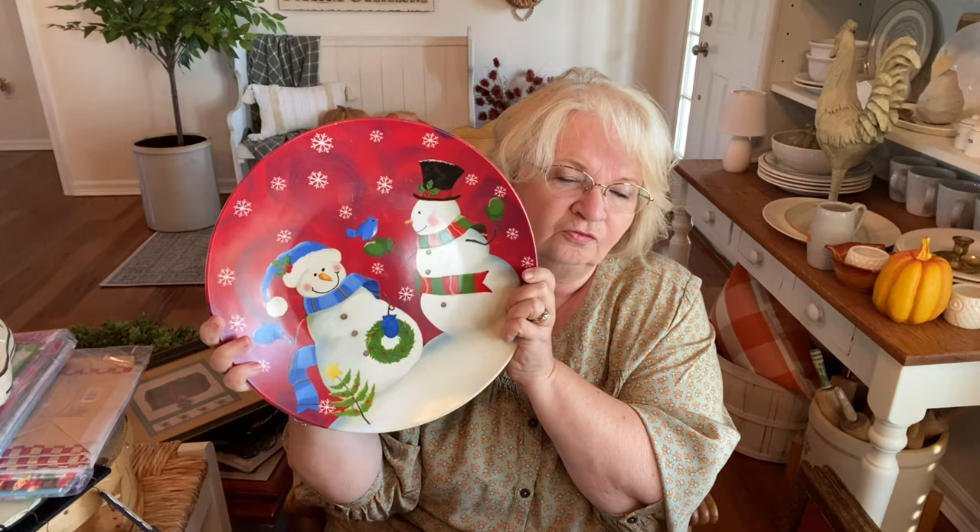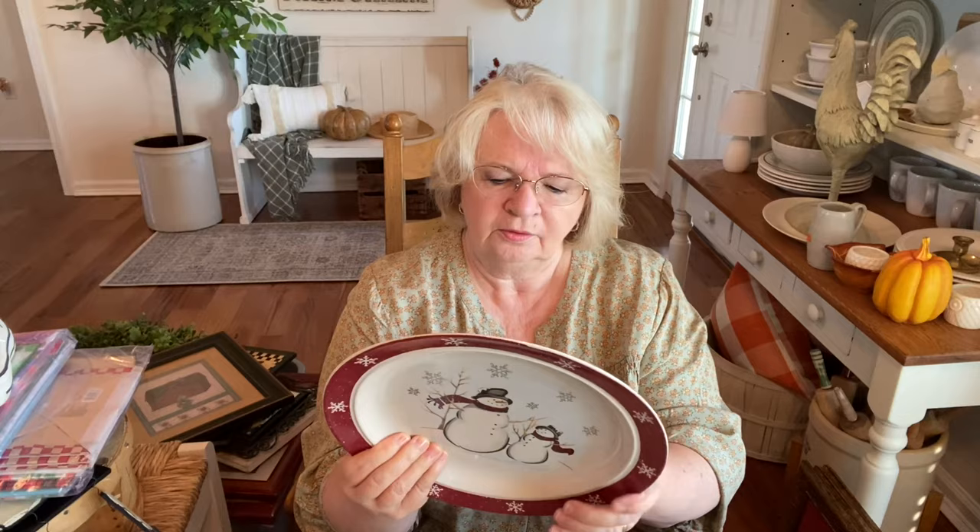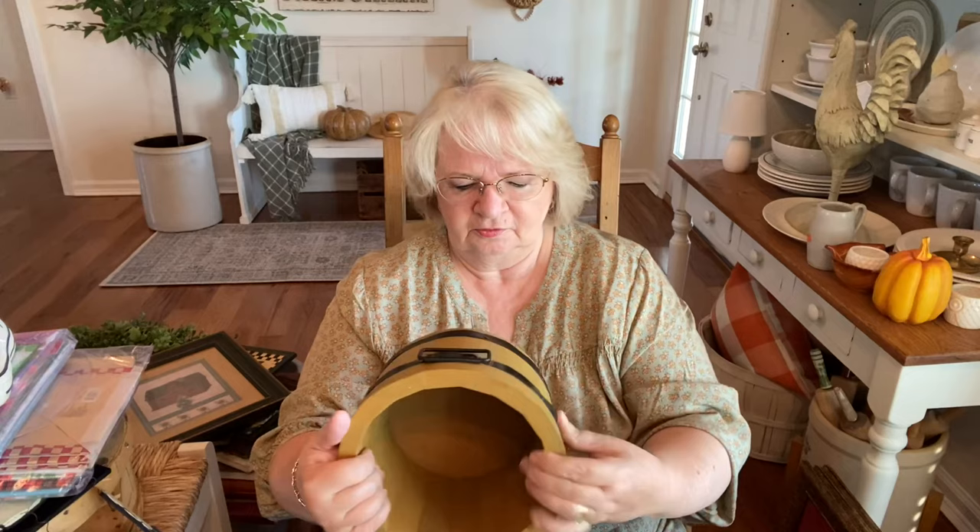I did find some holiday plates. You could put it on a stand and put it on the shelf or serve some treats on it — $1.99 for that. These little 'Cookies for Santa' dishes are 59 cents each. Two cookies for Santa, and this one says 'Tis the Season' — all 59 cents each. A couple of stoneware pieces at 59 cents as well.